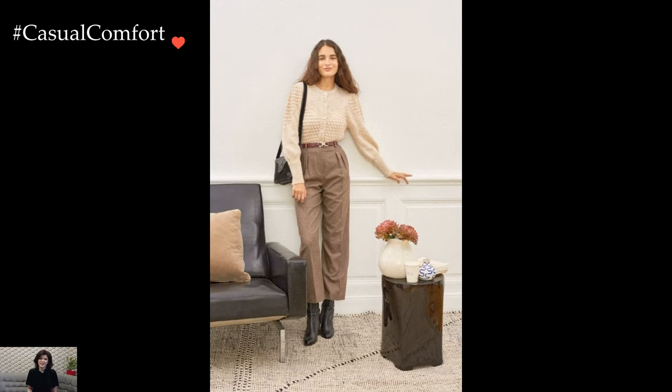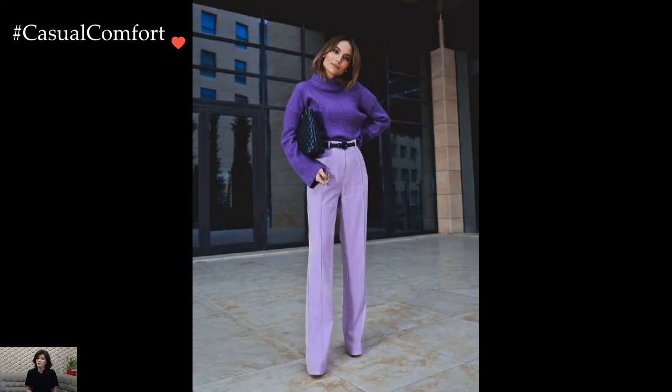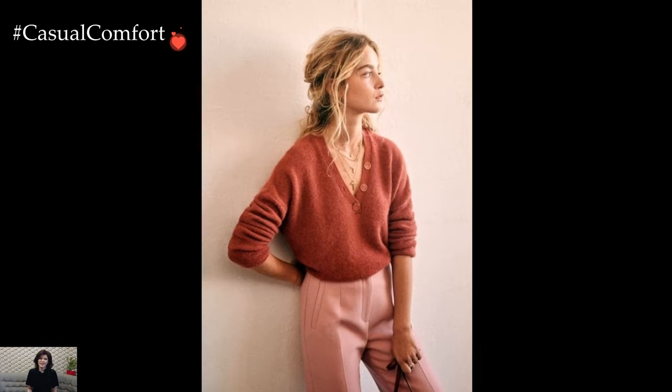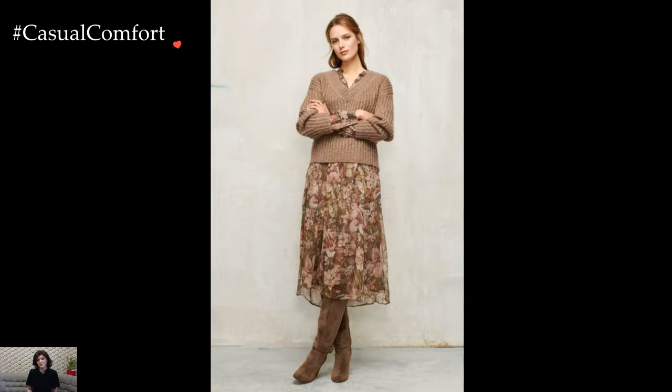In essence, knit sweaters offer endless possibilities for creating chic and stylish outfits that are both comfortable and fashion-forward. Whether paired with tailored separates, denim, or skirts, knit sweaters effortlessly elevate any ensemble with their timeless appeal and versatility. With the right styling and attitude, knit sweaters become a wardrobe staple that exudes sophistication and charm in any setting.